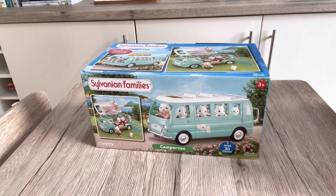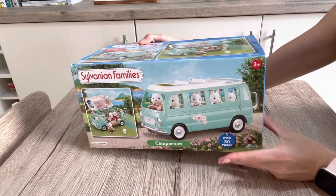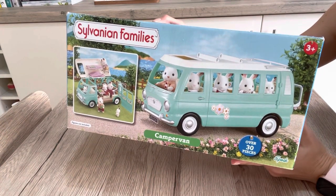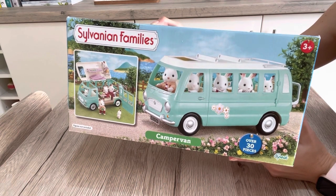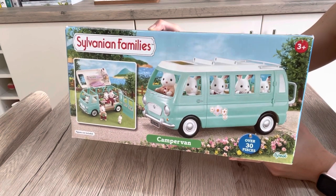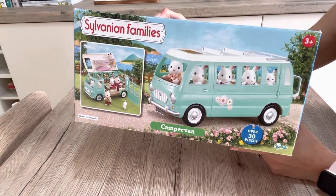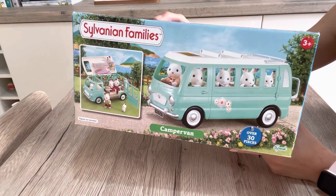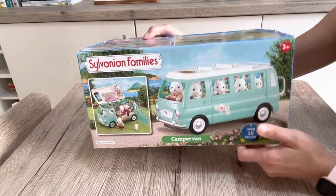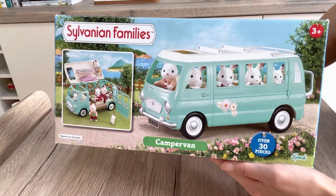Hello, welcome back! Today I have something very exciting to share, which is the Sylvanian Families camper van. This is the old-star camper van which I believe was released in 2012. It's very difficult to get hold of, but it is my favourite of all the camper vans and caravans that they have released because it looks like a VW camper.